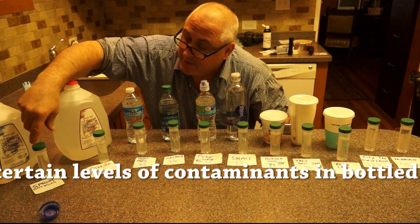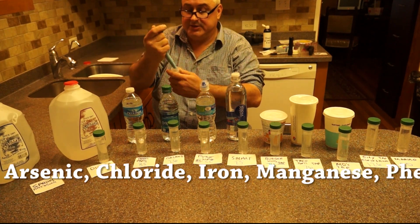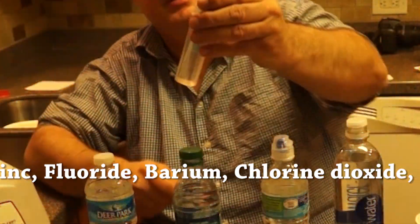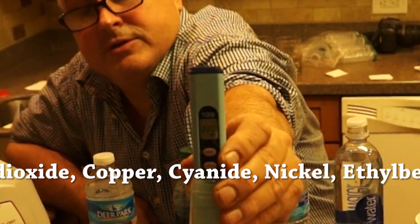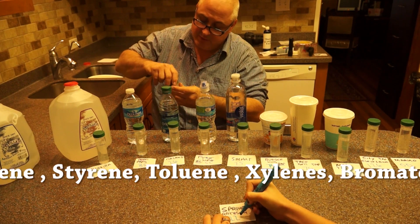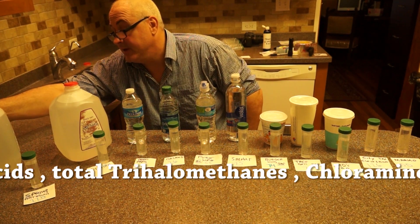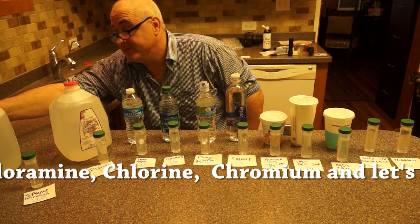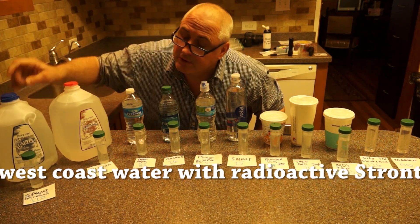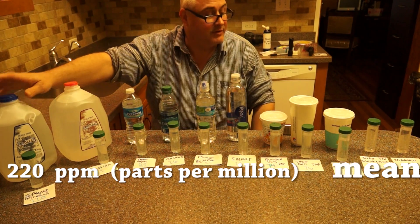This is called Artesian spring water, and we also tested this one. Wow — this one here is 220 parts per million. What would be in that water if it's spring water? We're going to assume the water probably has minerals in it. It just says 'artesian spring water' — they're not required to tell you what's in it. So you have no clue what that 220 parts per million is, other than taking for granted that it's spring water and it's good for you.